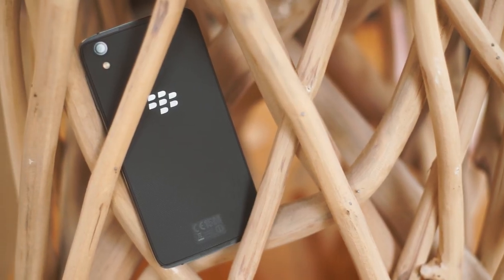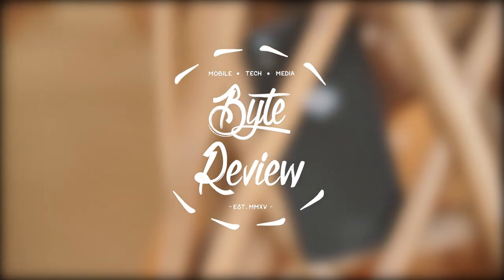So that just about rounds us up on the DTEK50. Thanks for watching this review, and if you've enjoyed it, pop a little thumbs up and I will see you in the next one.